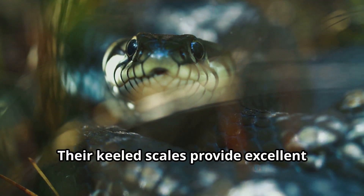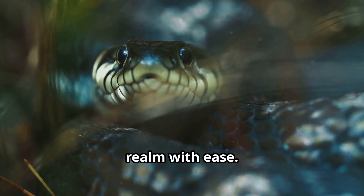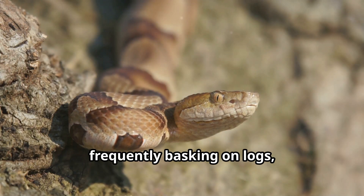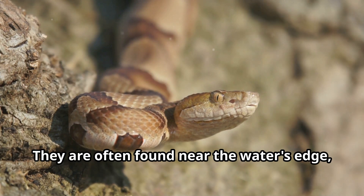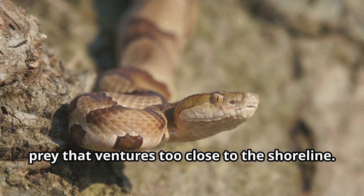Their keeled scales provide excellent traction in water, allowing them to navigate their watery realm with ease. Cottonmouths are equally at home on land, frequently basking on logs, rocks, or even overhanging branches to soak up the sun's warmth. They are often found near the water's edge, patiently waiting to ambush unsuspecting prey that ventures too close to the shoreline.